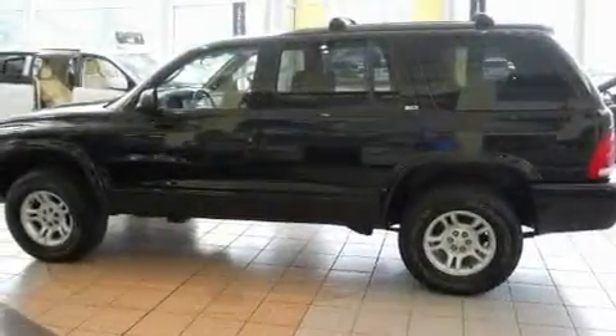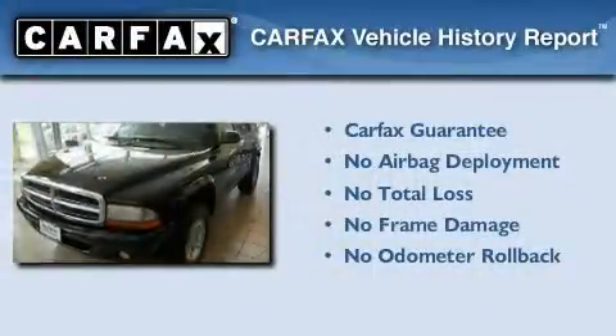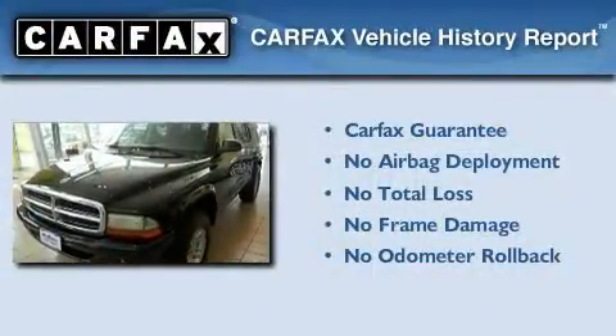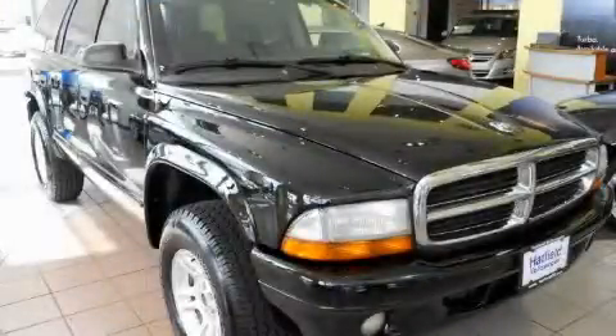It's easy to see why this automobile is an excellent choice. Not to mention that this Dodge qualifies for the Carfax Buy-Back Guarantee. Please call us today for more information on this great vehicle.